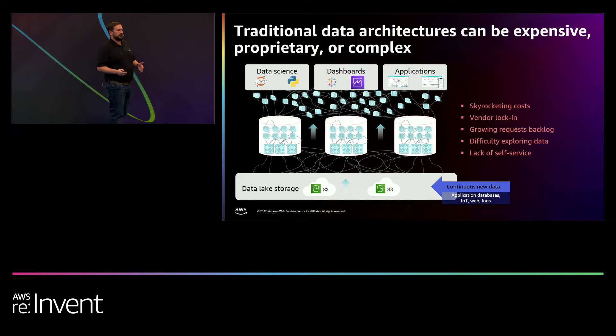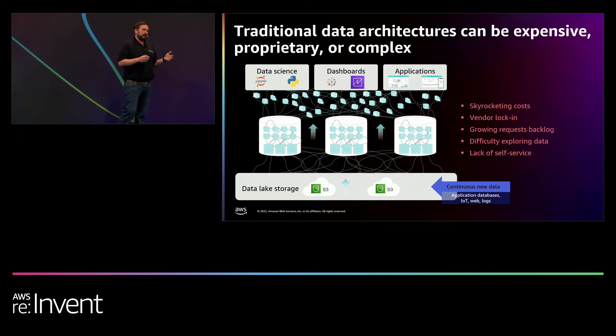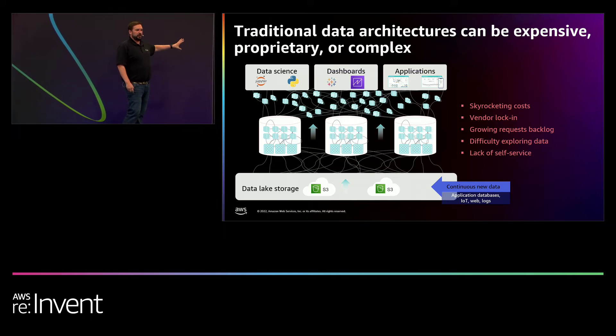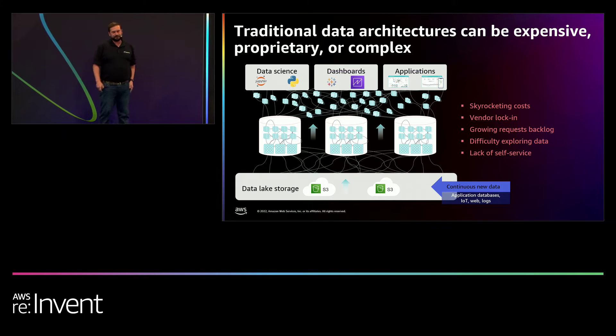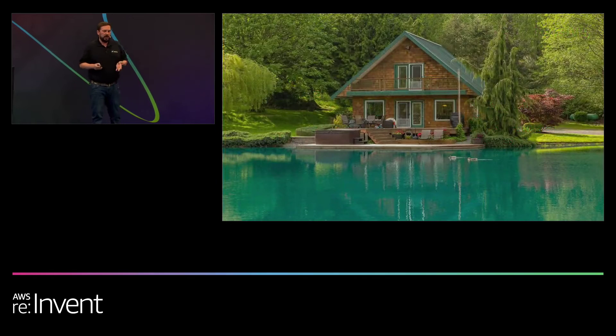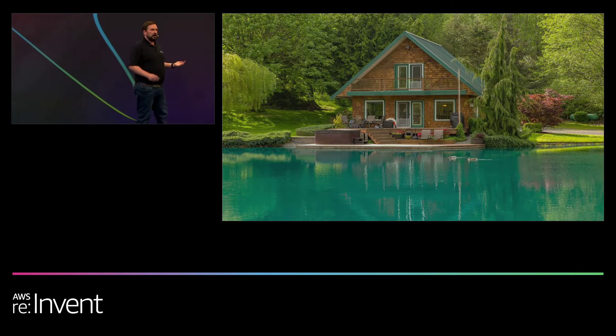When you factor in not just the growth of data, but the emphasis organizations are placing on data democratization and all teams being a data team, you have so many more access requests and so many more people needing the data. At scale today, this architecture is just not manageable anymore. That's the level setting on where we are today and why organizations are looking at new modern data architectures.